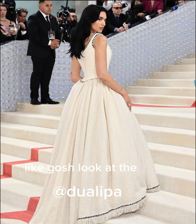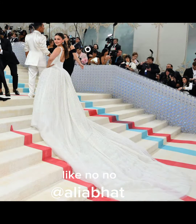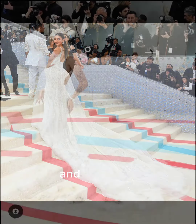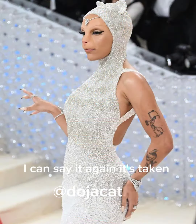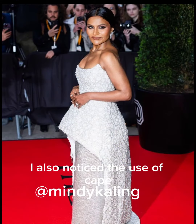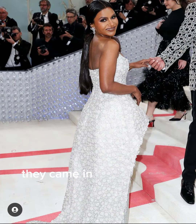Look at the beadwork on Dua Lipa and Alia Bath — beadwork has completely taken over! I also noticed the use of capes. Most of these celebrities came in all covered up —